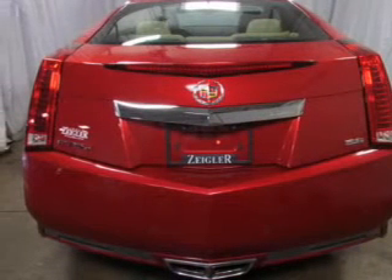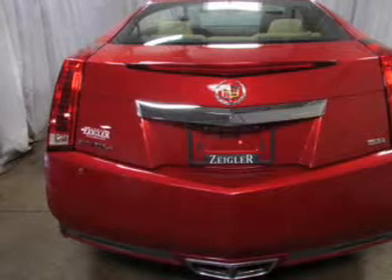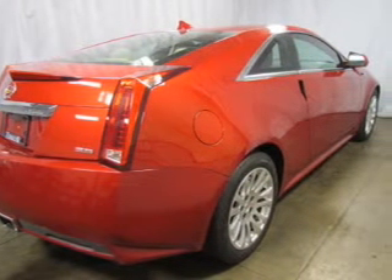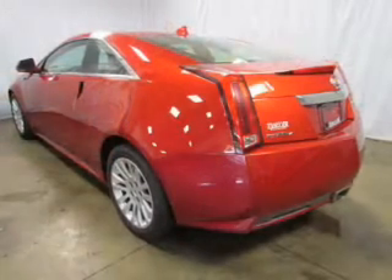The powertrain includes all-wheel drive with a reliable six-cylinder engine that responds smoothly to its six-speed automatic transmission. Navigation is included to help you get to your destination with ease.